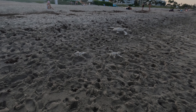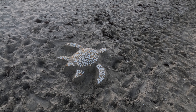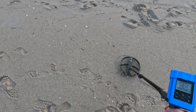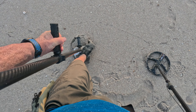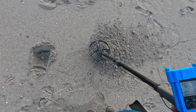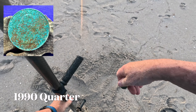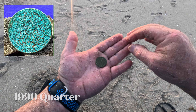Weird. Love the turtles — so cool. I think this is probably my last target of the day. 93 — it's a great quarter.